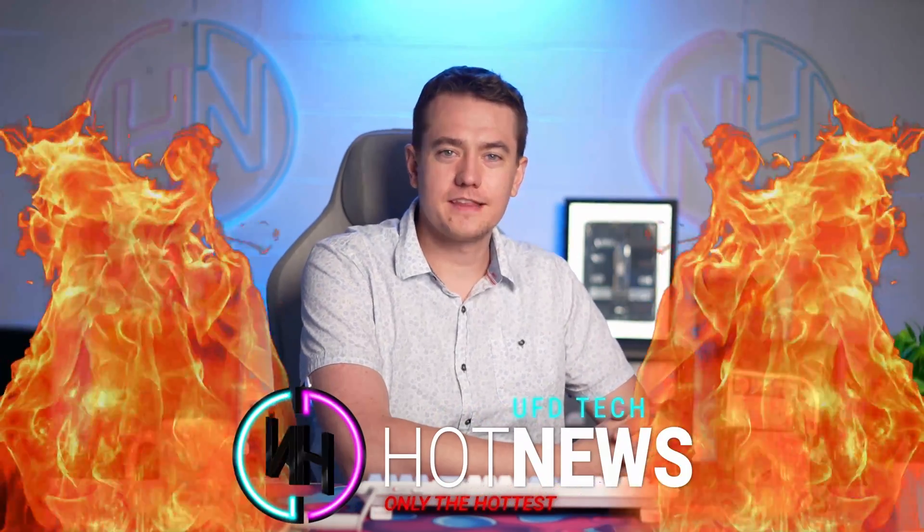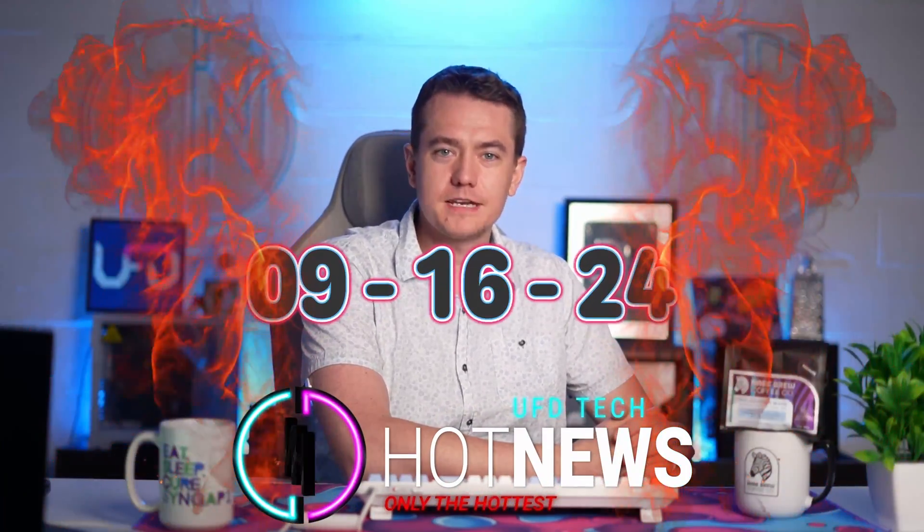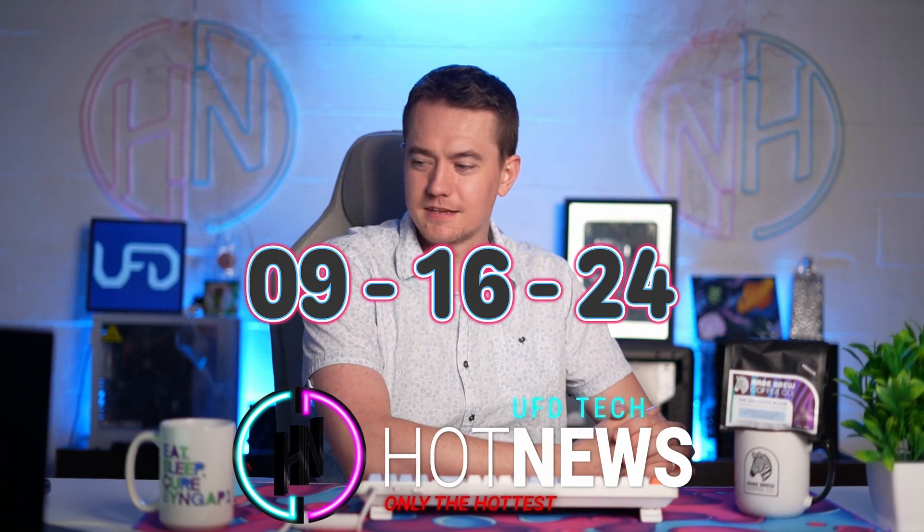These are Intel's new CPUs. AMD sucks at making laptops, but not at giving you AI in your FSR4. Let's get into the hot news, everybody. I'm your host. We're going to be going over the hottest tech news I can find on the internet while you enjoy your breakfast this Monday, September 16th, 2024.